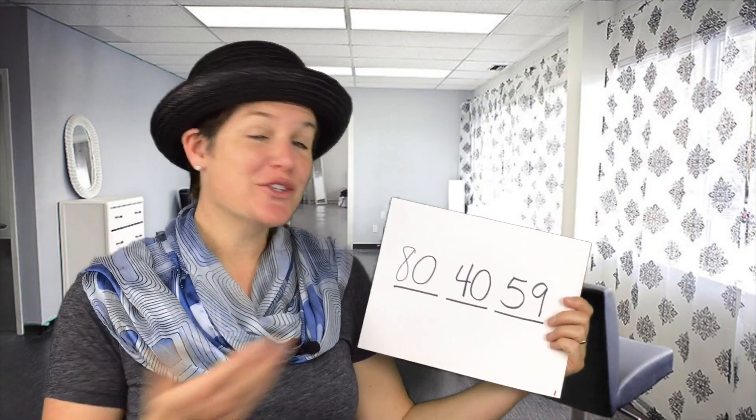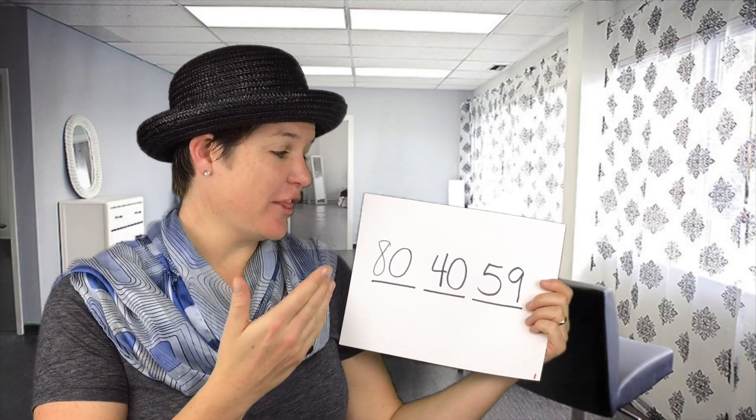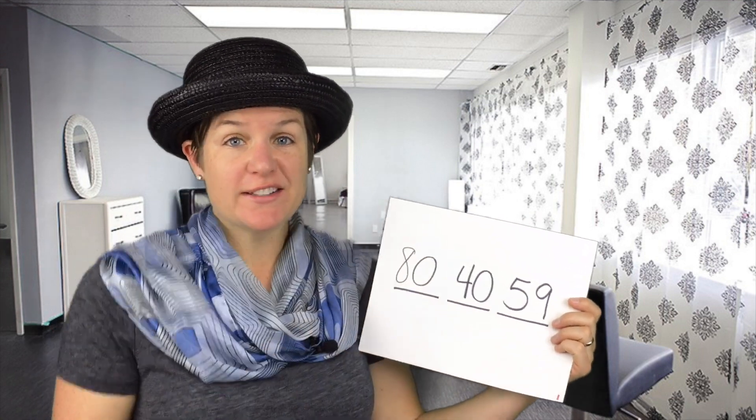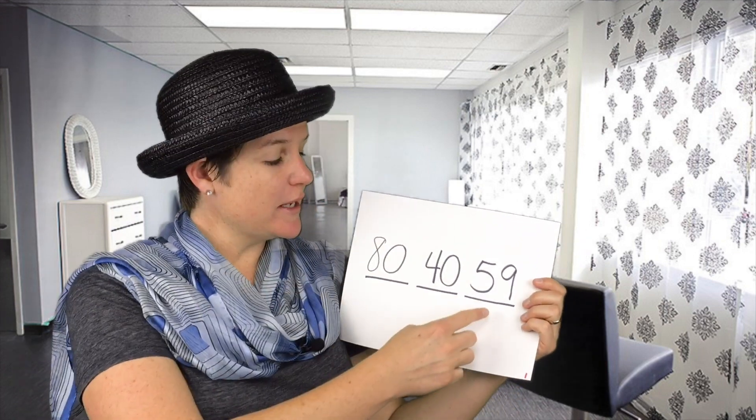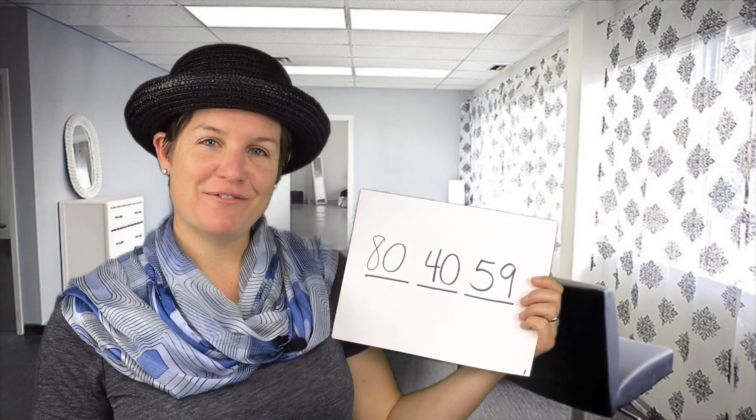Hi everybody. Here's what I did. I saw that there needed to be a 40 in the 10s place, because it said 40. I saw that there needed to be an 80 in the 100s place, so I put 80 right there. And it said that in the 1s place, it had to be a 5 or a 9. So that's what I did: 80, 40, 59.